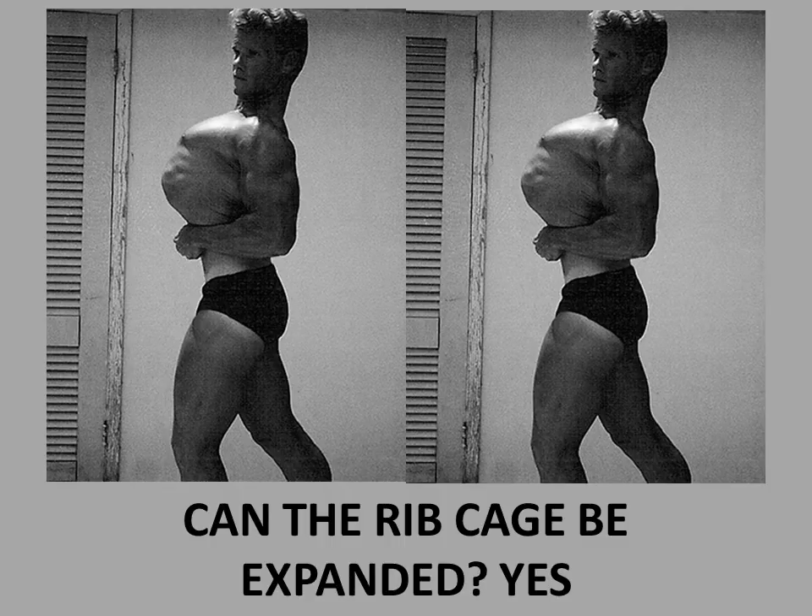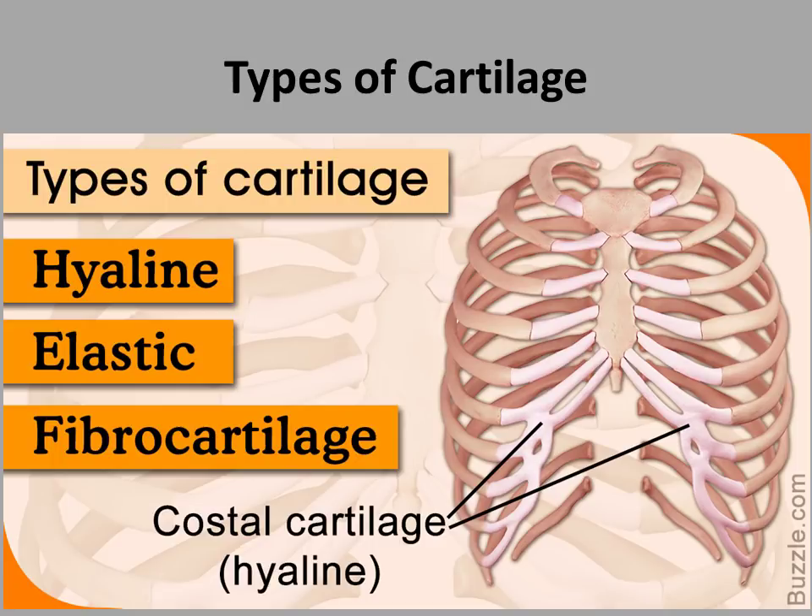Let's have a look now at the medical facts behind why ribcage expansion is possible. Before I go into the anatomy of different types of cartilage, I want you to understand that I have a PhD in biomedical science, so I know what I'm talking about. I won't go into great detail, but I can tell you that I've lectured the anatomy and physiology of the human body for more than 10 years at several universities. So believe me when I tell you this — this is true.